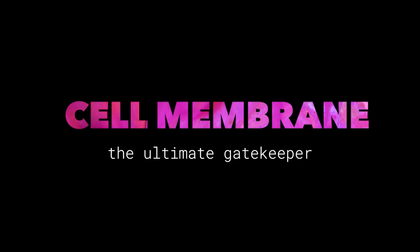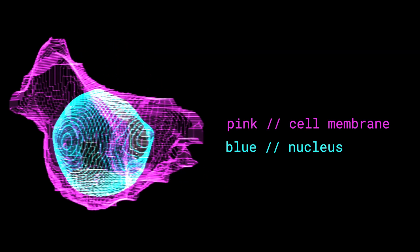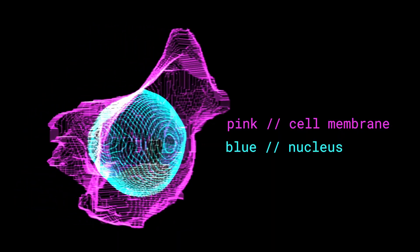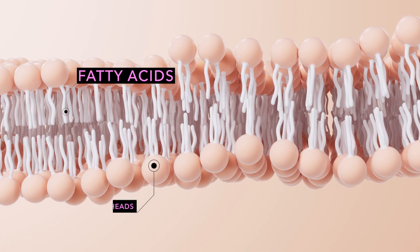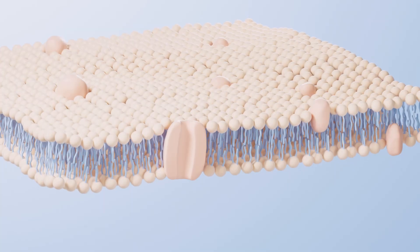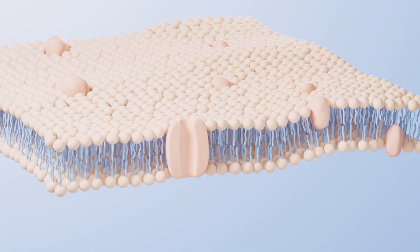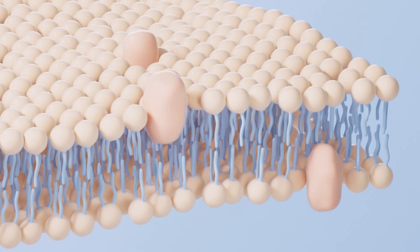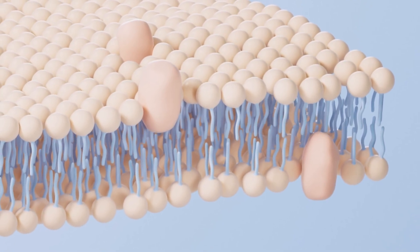The cell membrane — the ultimate gatekeeper. Think of it sort of like the cell's fence. It controls what goes in and out, keeps everything inside that should stay inside, and protects it from the outside world. The cell membrane is made of two layers of lipids with little phosphorous heads, referred to as the phospholipid bilayer. Within the membrane are proteins that serve a variety of functions. Some act as gates that only let certain molecules through. Others act as receptors that, when the right molecule docks to them, help relay signals to the rest of the cell. The cell membrane is constantly moving and adjusting, interacting with the outside world and the inside world all the time.